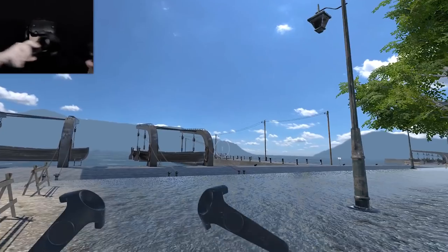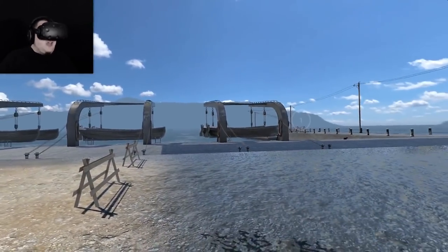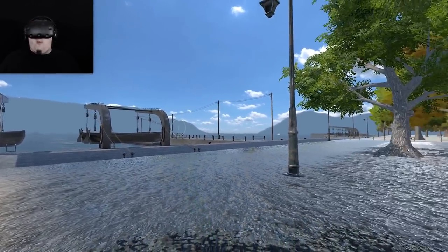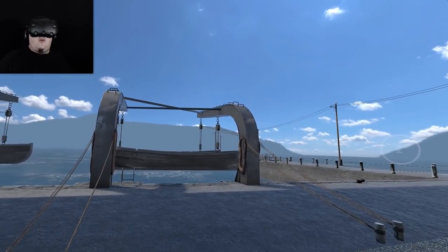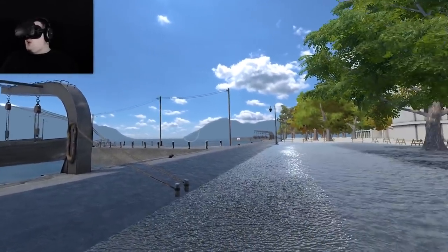Without any more stalling, let's begin! Welcome to the game everybody, we're here in Hiroshima on some sort of quayside, mainly a lifeboat aplenty over there. It seems a bit weird. I don't know why lifeboats are like that. Who would be in such a rush to get off the land?